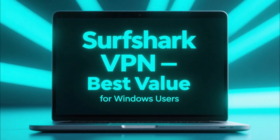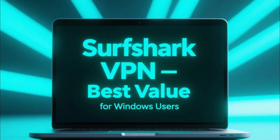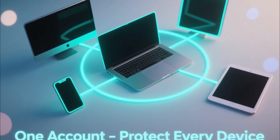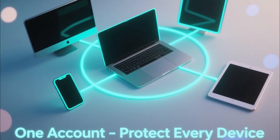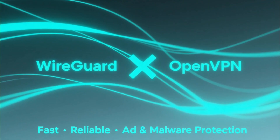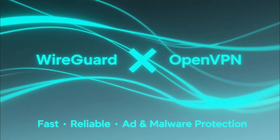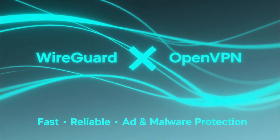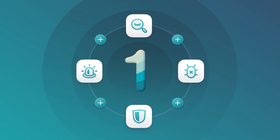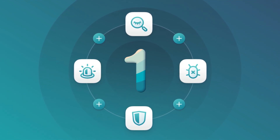Now let's look at Surfshark VPN. It's newer, but has quickly become a favorite among Windows users for one simple reason: value. Surfshark gives you unlimited device connections under one account, meaning you can protect your PC, laptop, phone, and even your family's devices all at once. It uses modern WireGuard and OpenVPN protocols for speed and reliability, and includes CleanWeb, which automatically blocks ads, trackers, and malicious websites. It's also part of the Surfshark One bundle, which adds Surfshark Antivirus, private search, and data breach alerts, giving you full protection beyond just a VPN.